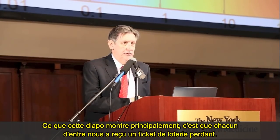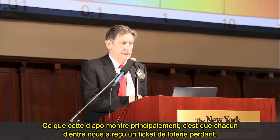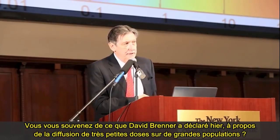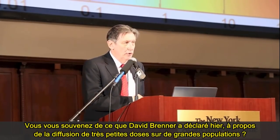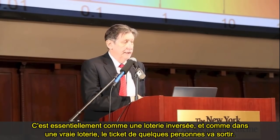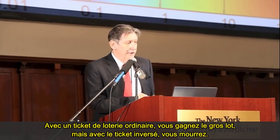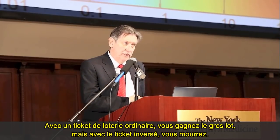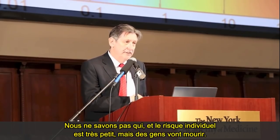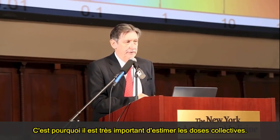Essentially what this slide shows is that every single one of us has bought a reverse lottery ticket. David Brenner said yesterday that if you're spreading very small doses over a large population, it's basically a reverse lottery ticket. Like a real lottery ticket, some people are going to get it — but with a reverse lottery ticket, you die. We don't know who it is, and the individual risk could be very small, but people will die. That's why collective doses are really important to measure.